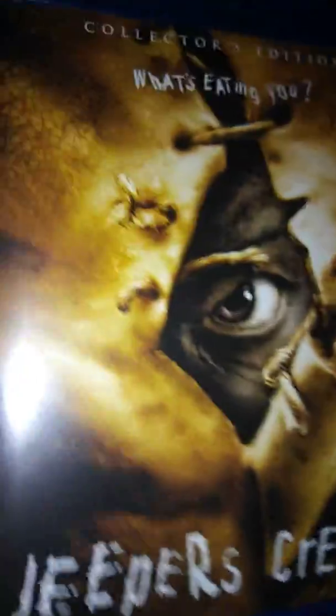Next up we have Jeepers Creepers collector's edition. The original artwork. This one is a two-disc set.